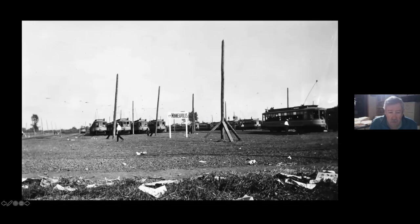Here's the only photo we have of the streetcar yard for the Minneapolis Speedway. You can see two Minneapolis cars — there was also a St. Paul yard — and these guys are standing on tops of the streetcars watching the race.